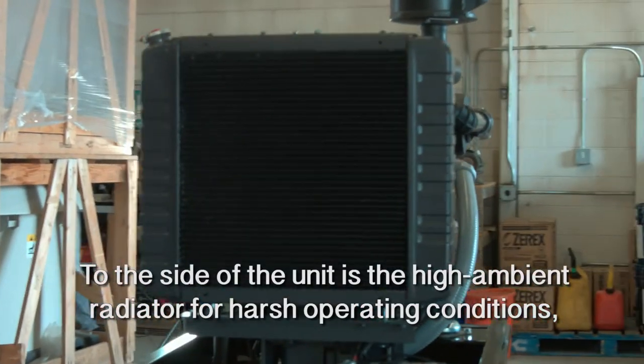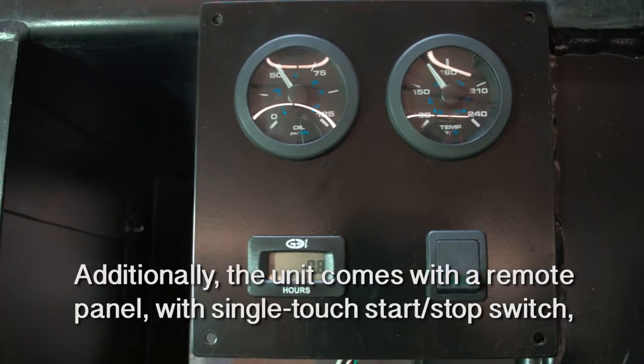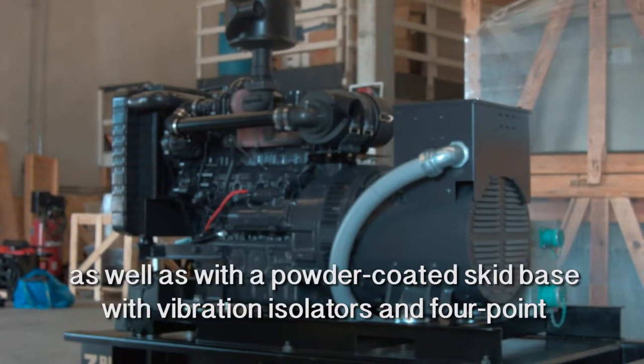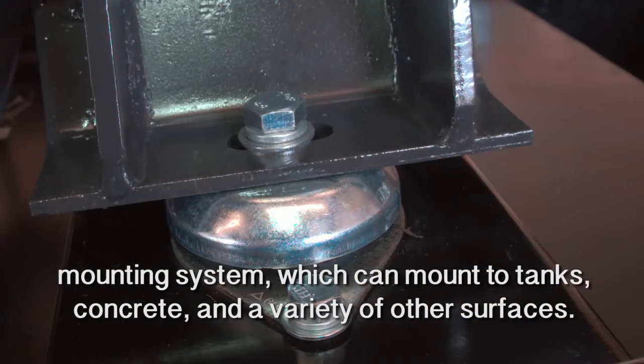To the side of the unit is the high ambient radiator for harsh operating conditions with blower fan and fan guards. Additionally, the unit comes with a remote panel with a single touch start stop switch, as well as with a powder coated skid base with vibration isolators and four point mounting system, which can mount to tanks, concrete, and a variety of other surfaces.